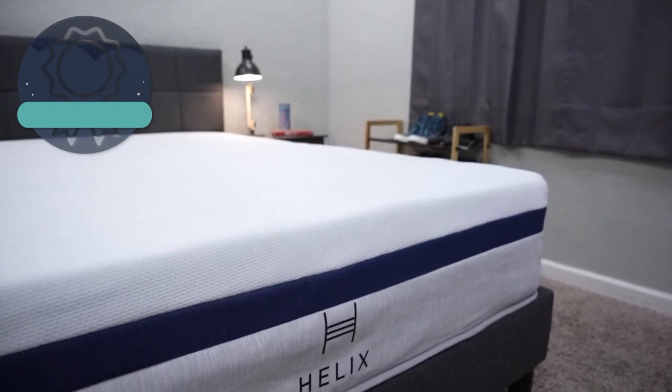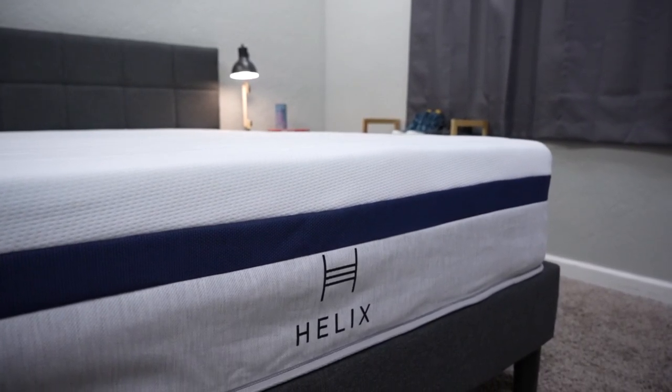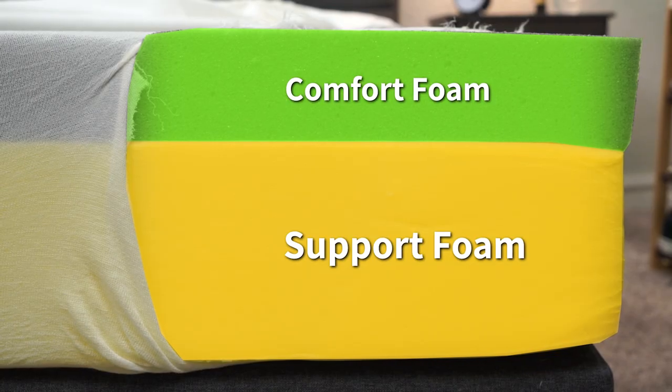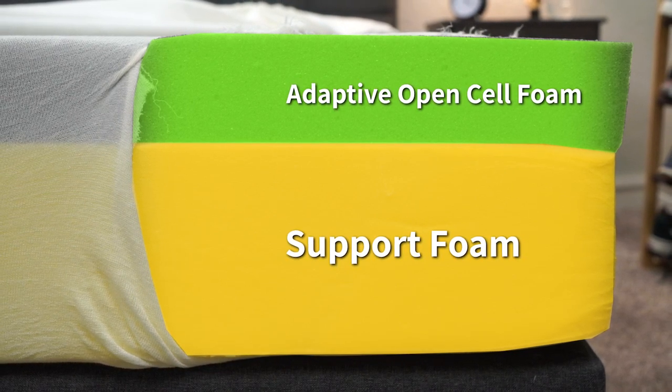If you need any more information about those warranties, policies, or sleep trials, check down below in the description. Now let's touch on what these beds have in common and what makes them different, and I'll start with construction. The first bed we're going to take a look under the cover of is the Tuft & Needle mattress, which is a simple two-layer all-foam bed with dense support foam on the bottom and then a comfort foam layer, which is actually an adaptive open cell foam.